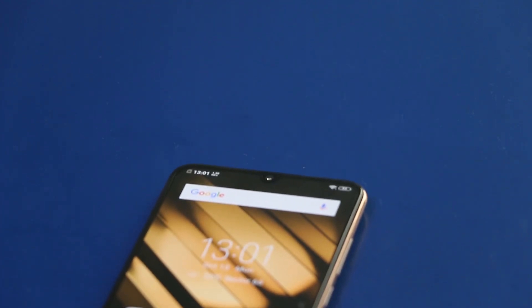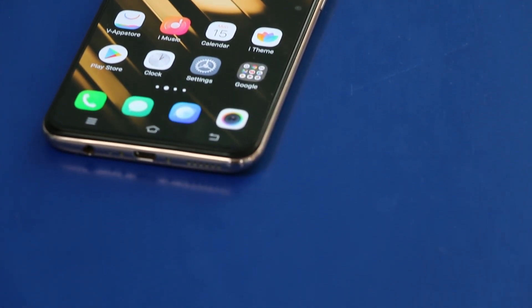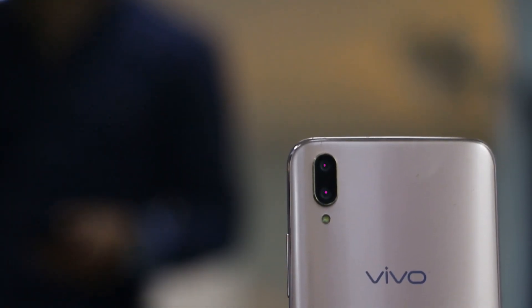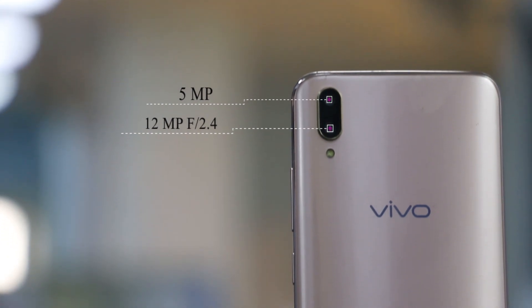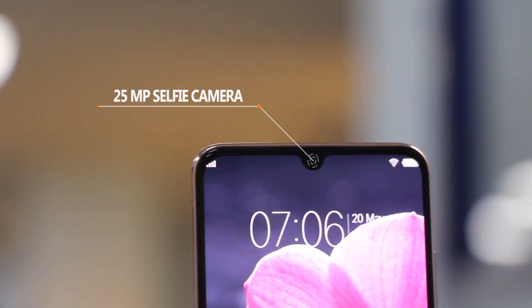Now let's talk about the cameras. The Vivo V11 Pro has the same set of cameras as on the Vivo X21 and though we haven't tested both phones side by side, we have an inkling that the camera performance has marginally improved. We can confidently say the Vivo V11 Pro certainly has one of the best cameras in its price segment. There's a 12MP primary camera with f/1.8 aperture, PDAF, large pixels, and a 5MP depth sensor with f/2.4 aperture lens. On the front, there's a 25MP selfie camera housed within the notch.